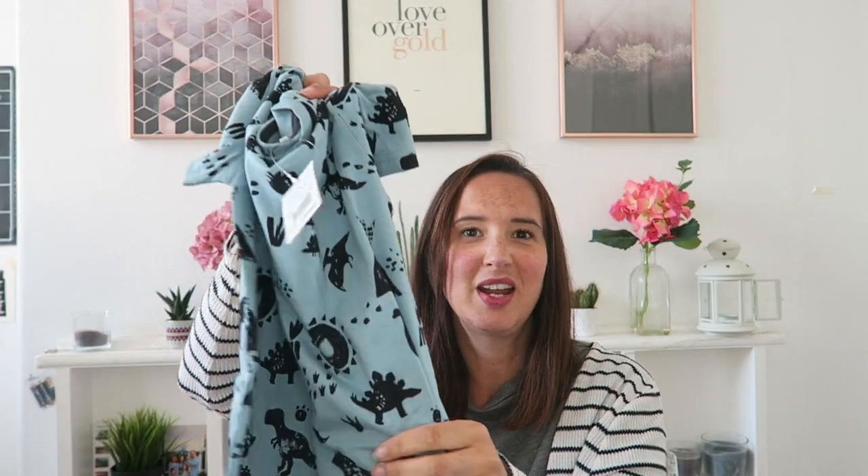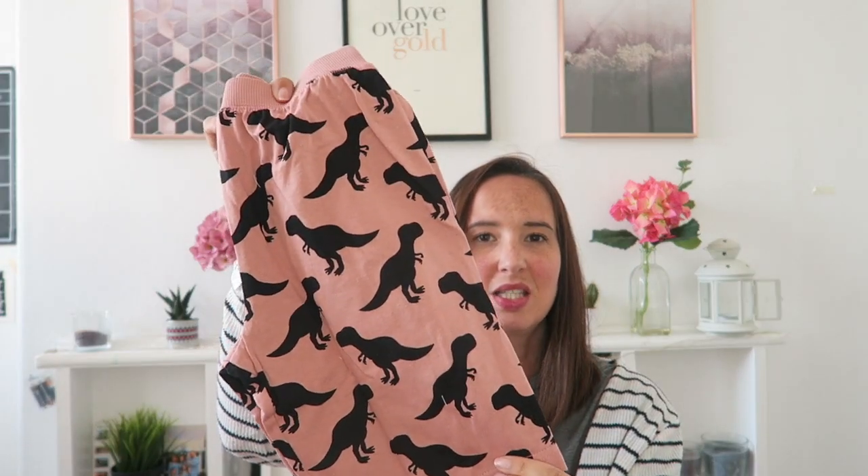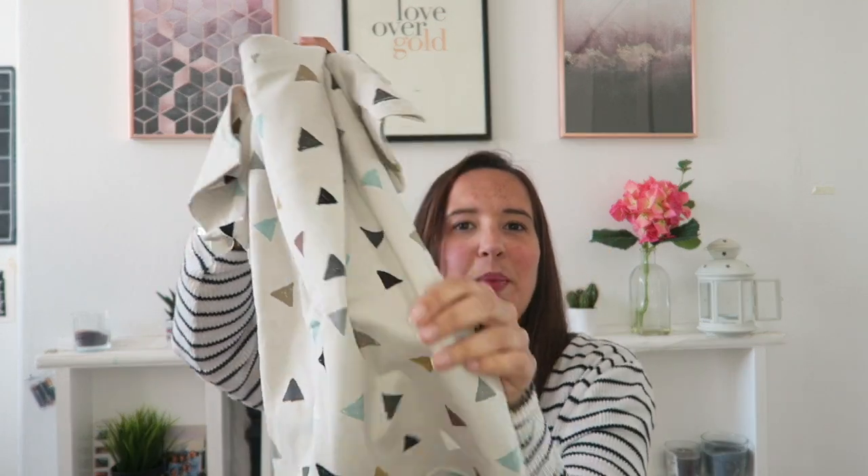For my biggest boy, I got him some new summer pyjamas. I love Next pyjamas — they come in big packs. I got a pack of three: one set is in the same dinosaur print I just showed you, a t-shirt and shorts set. The next set has big dinosaurs on. And the last set is a geometric triangle print. They're perfect for summer — soft and comfy to wear in bed.